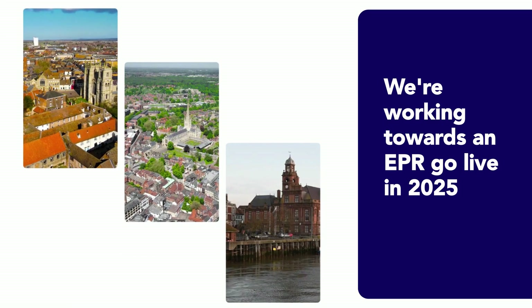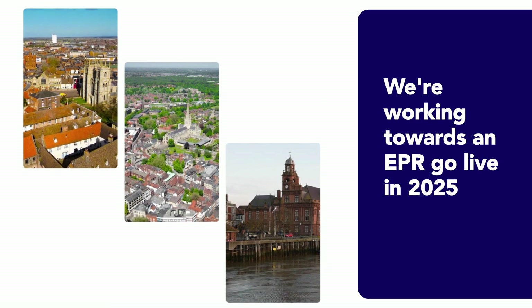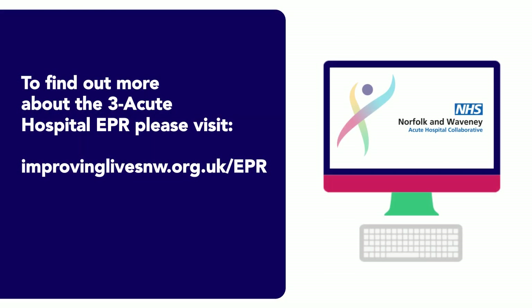Our EPR journey in Norfolk and Waveney is just starting, with us working towards a go live date in 2025. For regular updates about the EPR programme, visit improvinglivesnw.org.uk/EPR.